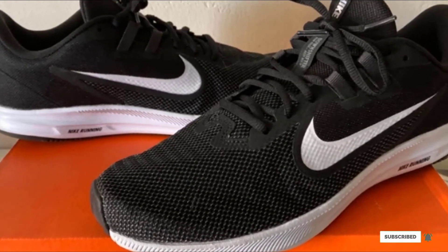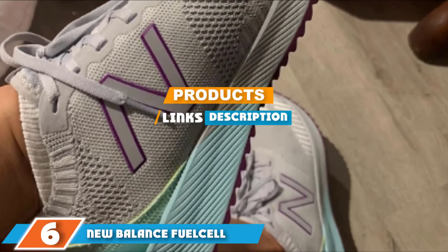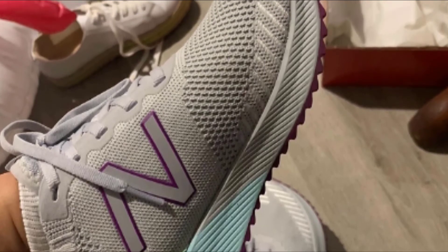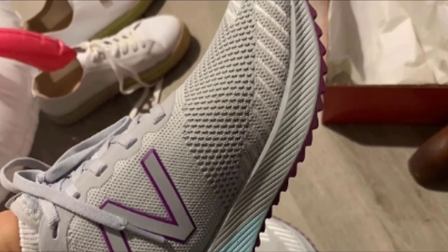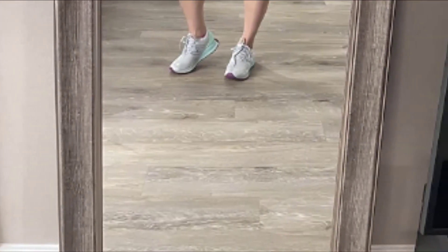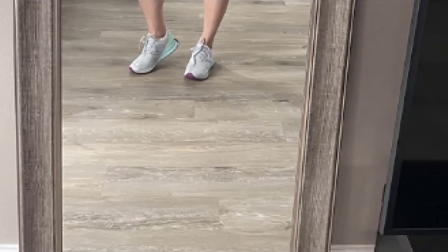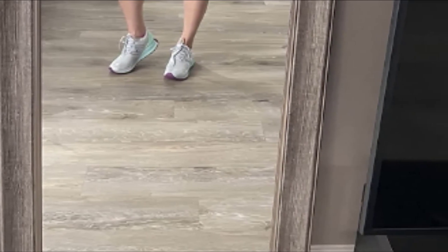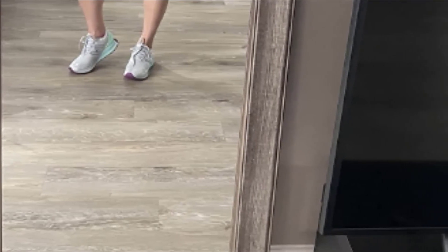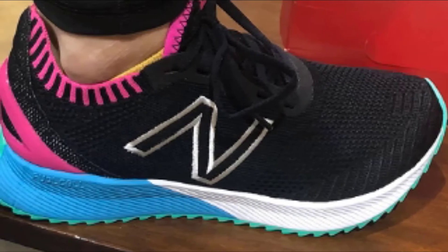The number six position is dominated by the New Balance FuelCell Echo. If you love fun colors and impactful designs, the FuelCell Echo is worth checking out. Not only does it come in a ton of bright and unique colors, but it also has a super comfortable midsole that puts an extra spring in your step to help protect your knees and joints. The most important feature is its super cushioned FuelCell midsole foam — previous users feel that the design of the midsole actually helps to propel them forward, great for high speeds.